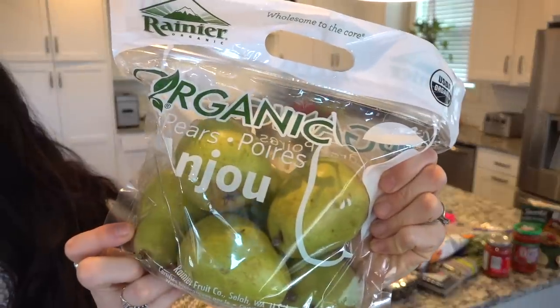I also got some organic pears. I've never liked these pears in the past, but I was hopeful. I don't know why, I just felt like — you know what, I'm going to give these a go. So I got a bag of organic pears.